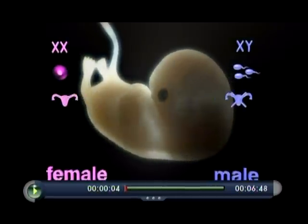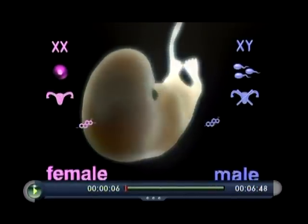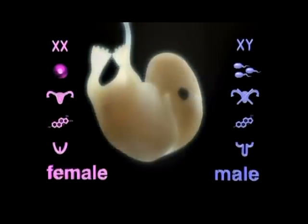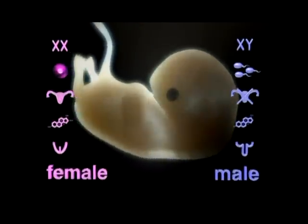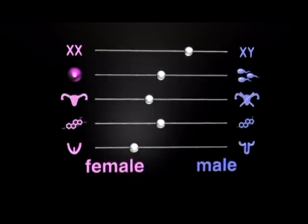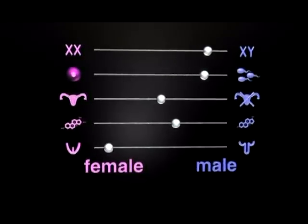Whether they have a womb or not, they also test what hormones the body is producing and try to determine how the baby's genitals might develop. It's really an investigation — almost as detectives — into what the external structures are and what the internal structures are.